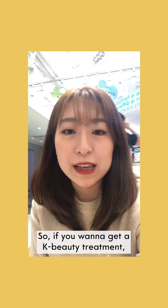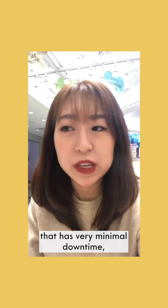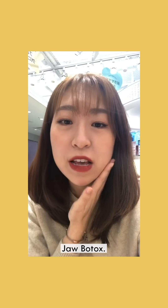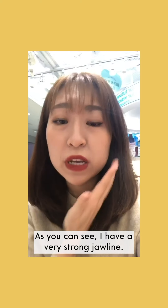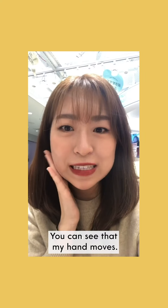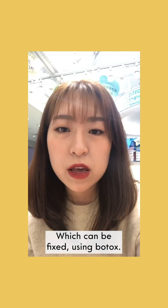If you want a K-beauty treatment with minimal downtime that can be completed within 30 minutes, something you can try is jaw botox. It will really dramatically change the contours of your face. As you can see, I have a very strong jawline — if I do this you can see that my hand moves, so all these are jaw muscles, which can be fixed using botox.